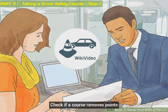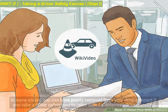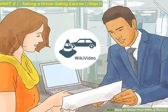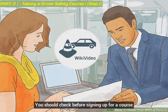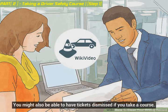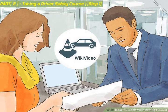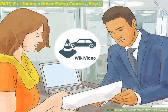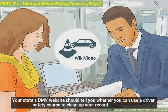Check if a course removes points. In some states, you can have points removed from your driving record if you take a driver safety course, also called a defensive driving course. You should check before signing up for a course. You might also be able to have tickets dismissed if you take a course. If you've received a ticket, you can ask the judge in court whether you can take a driver safety course. Also check online — your state's DMV website should tell you whether you can use a driver safety course to clean up your record.